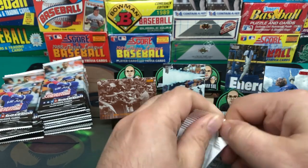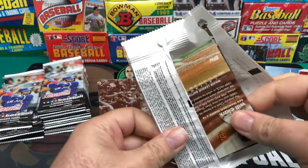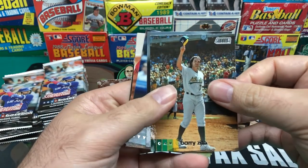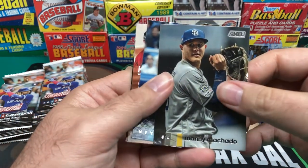I was always a fan of Stadium Club as a kid. Just did a rip of the original Stadium Club '91 Series 1 the other day — you can check that out in my videos. Barry Zito, looking about 90 years old in that picture. It's an awful picture.